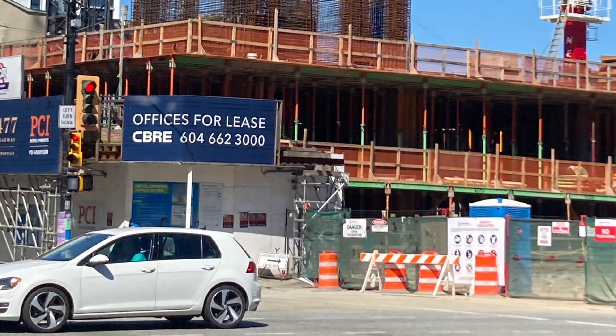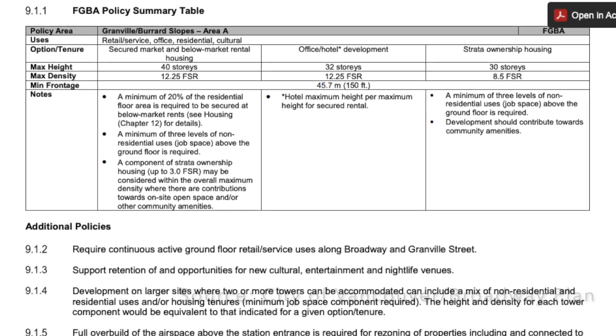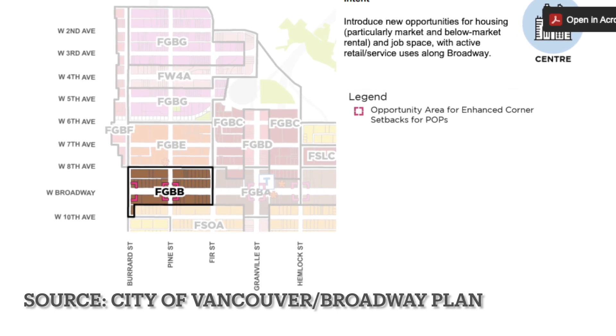According to the Broadway plan, up to 30 to 40 stories are allowed in the immediate area surrounding the station, with significant amounts of density allowed in other sections of the corridor, especially to the west and north of Broadway.